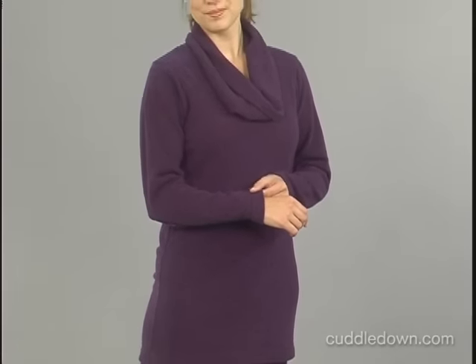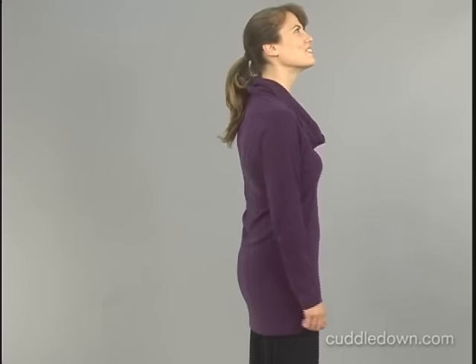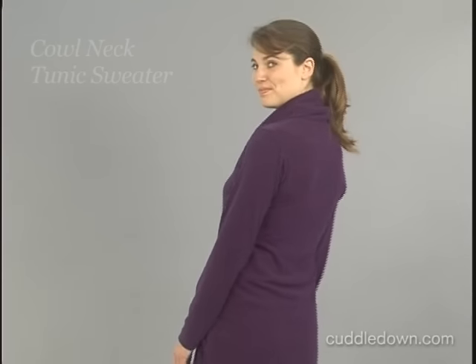This relaxed fit sweater has a loose, comfortable cowl neck, and its tunic style falls below your hip for great coverage and style. Our comfortable yet stylish sweater is great for wearing anywhere.